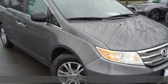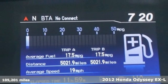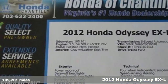Here's a 2012 Honda Odyssey. It's Honda, so longevity comes standard. Plus it offers an exciting list of features.